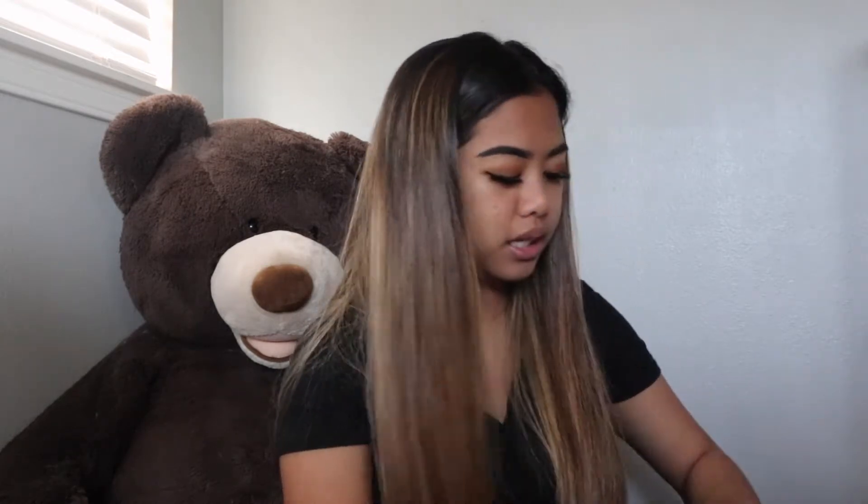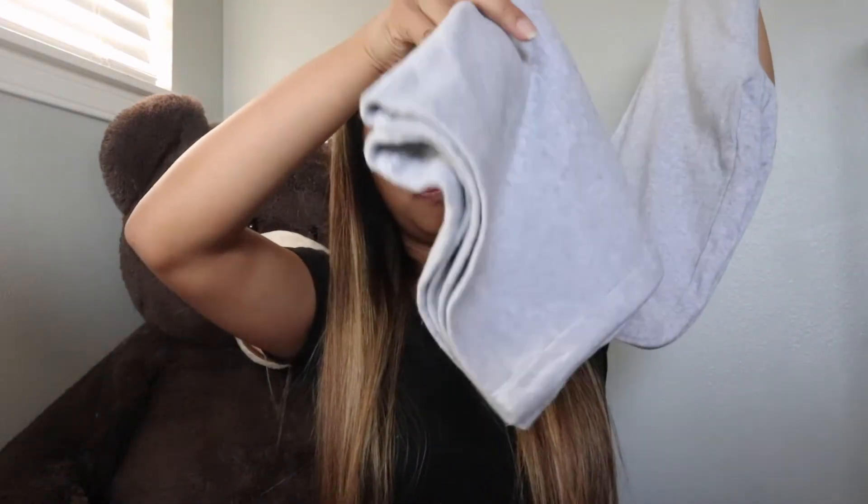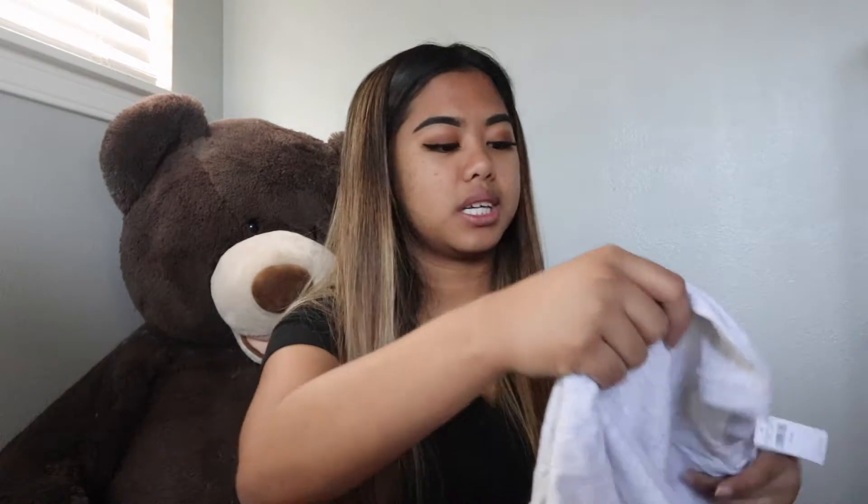Next I got these sweatpants that I've been wanting for literally the longest time — just gray sweatpants that flare out at the bottom. And then this Aerie top, which is just a soft shirt — I think it's like a boyfriend shirt or something like that. So yeah, that's what I got from American Eagle.